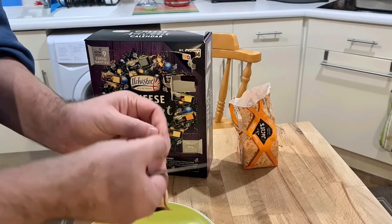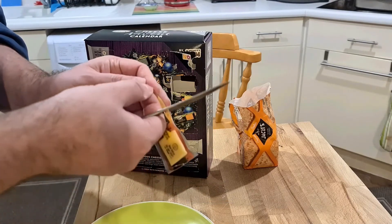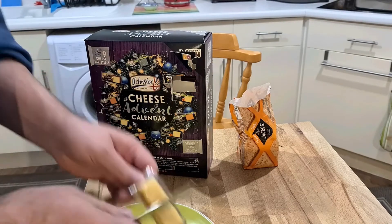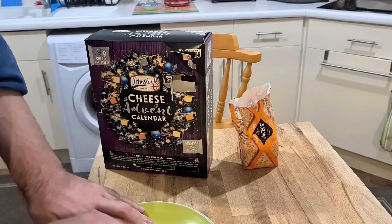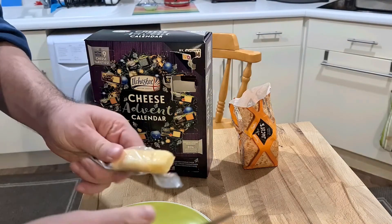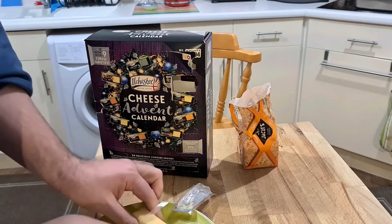Seems like only the first one was extremely easy to open. I'm getting the standard problem with the rest of these. There is a little tab there, but I'm not entirely sure I can get my finger under it. There we go — we have freed the cheese.